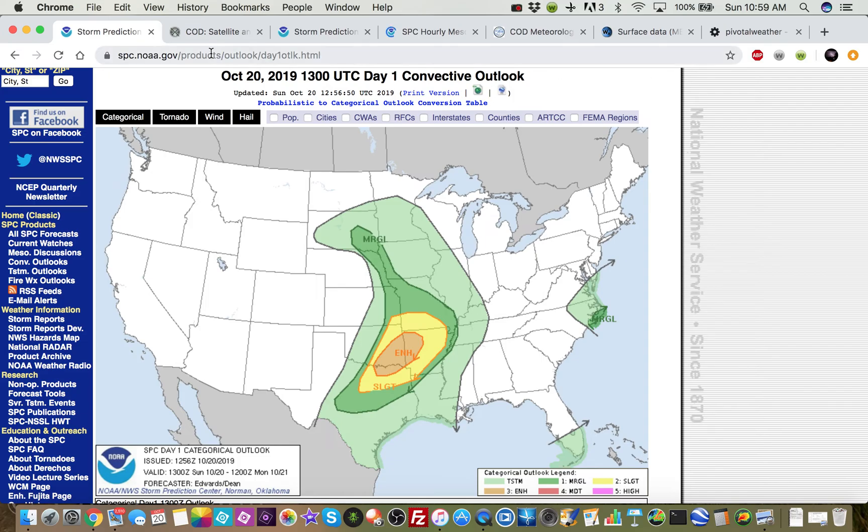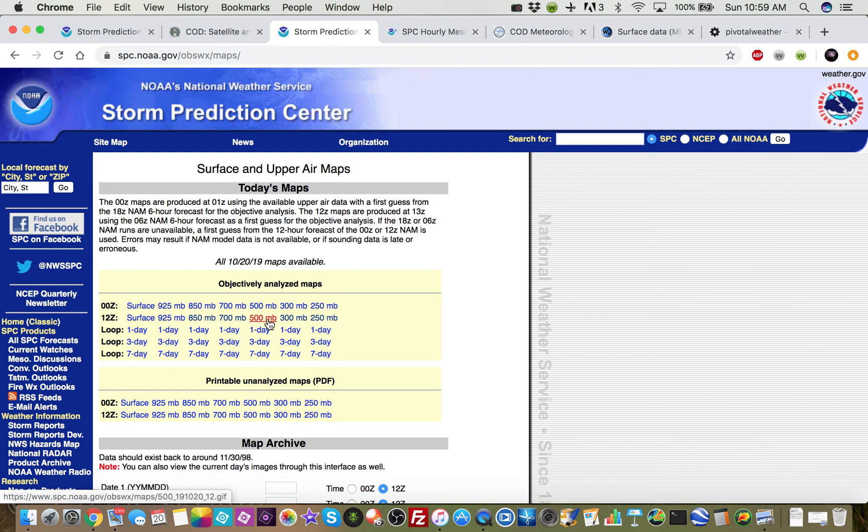Let's start by looking at the upper air maps. This is our 500 millibar chart from 12Z this morning, or 7 a.m. Central Daylight Time. We have a deep trough here digging down into the southwest and the southern plains, centered up in Wyoming, with a speed max rotating around it.